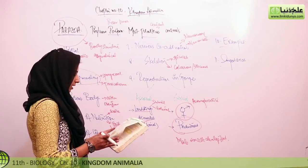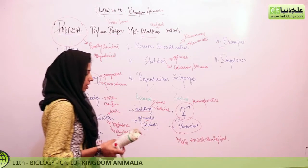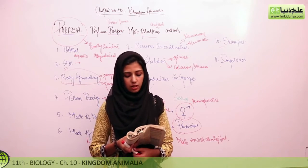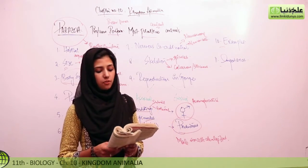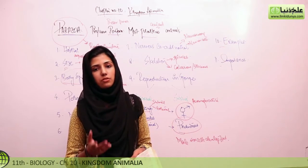Now we discuss the examples. Four examples are given in the book: Sycon, Leucosolenia, Euplectella, and Spongilla. These are important from an MCQ point of view. Euplectella is commonly known as the Venus flower basket, so remember that for MCQs.